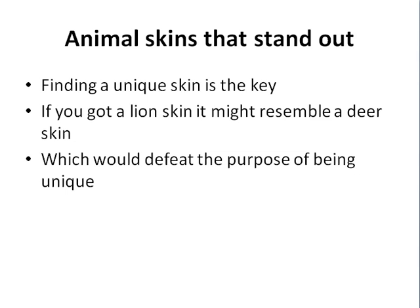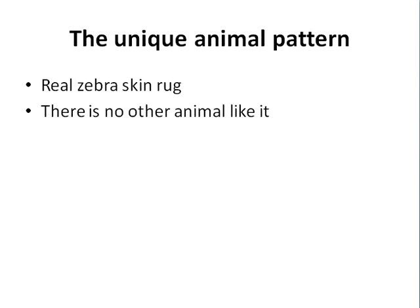If you're thinking of an animal rug that stands out, finding one that's unique is key. For example, a lion's skin might resemble a deer skin — not exactly, but you get the point. Getting something similar defeats the purpose of being unique. The one unique animal pattern you definitely won't find anywhere else is the zebra, so if you get a real zebra skin rug, rest assured there's no other animal that has a pattern just like it.